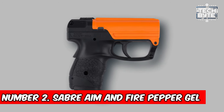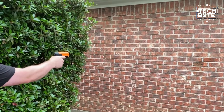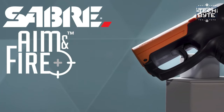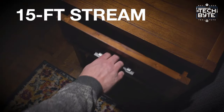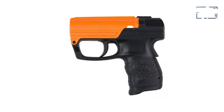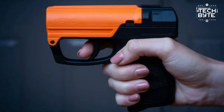Number 2: Sabre Aim and Fire Pepper Gel. Your personal defense ally that feels like wielding a sleek pistol. With its user-friendly design and reassuring grip, it allows for precise shooting of pepper gel, while incorporating a clever safety feature to prevent unintended discharges. Offering up to 13 powerful bursts of gel reaching distances of 15 feet, it's your trusted companion for safety. Its special dye aids in identifying wrongdoers under UV light, adding an extra layer of security. While it may not cover as wide an area as some alternatives, its extended range ensures your safety from a distance.